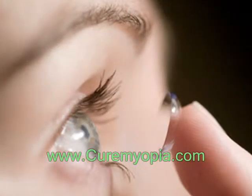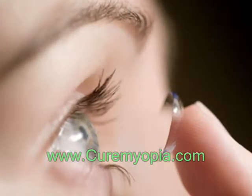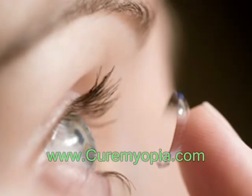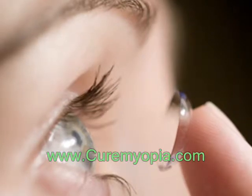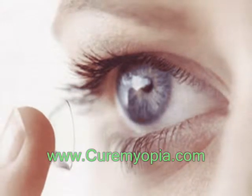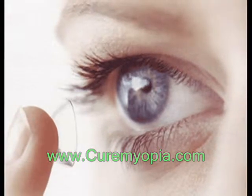Contact lenses work by becoming the first refractive surface for light rays entering the eye, causing a more precise refraction or focus. In many cases, contact lenses provide clearer vision, a wider field of vision, and greater comfort.